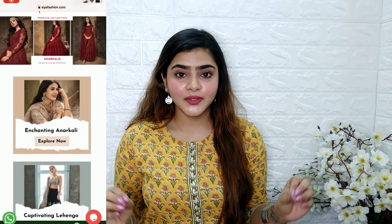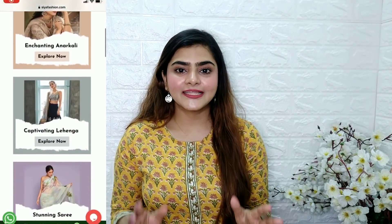Hi everyone, welcome to my channel. Today's video is going to be on an ethnic wear haul. They are very good ethnic wear and their quality is also very good. These are from the website Siyah Fashion.